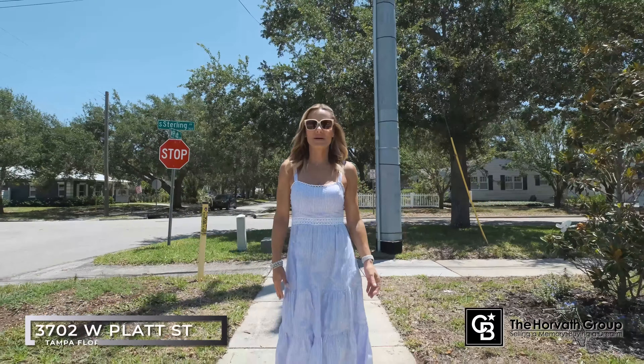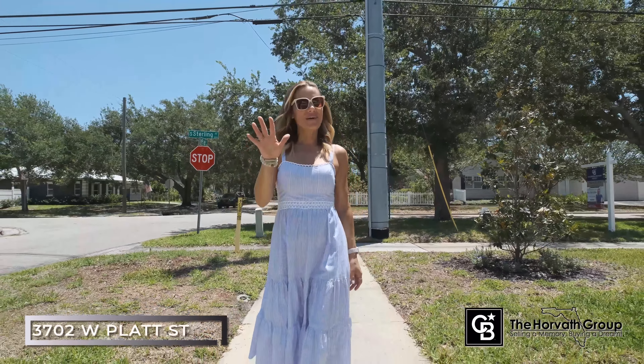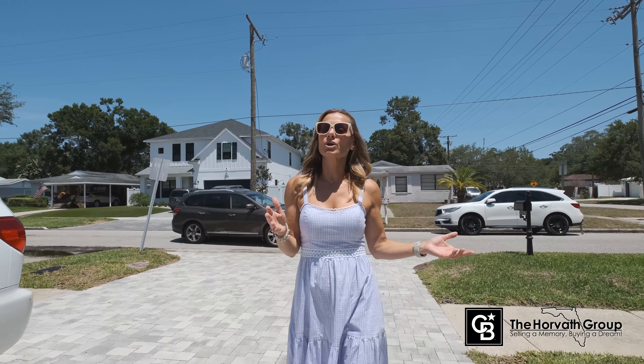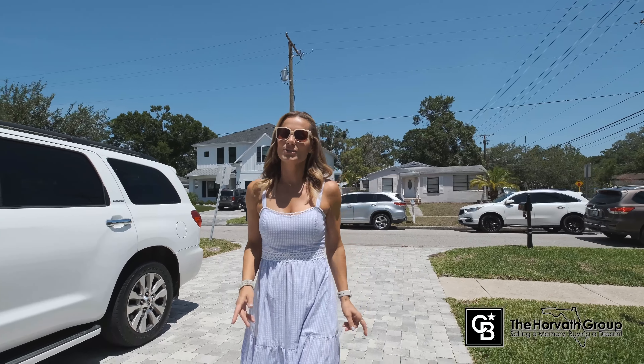Hi, welcome to South Tampa. If you're looking for a new construction home — five bedroom, three and a half bath, bonus room, primary bedroom on the first floor, and a pool — this home could be the one for you. You're located in A-rated schools, close to the highway, close to Tampa International. So let's go inside and take a look.